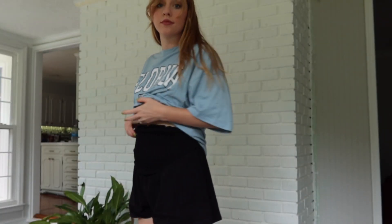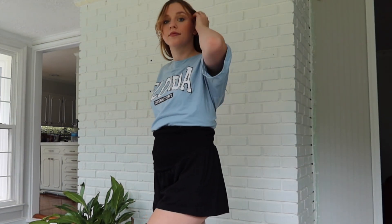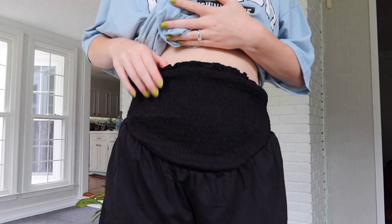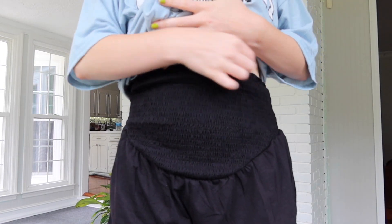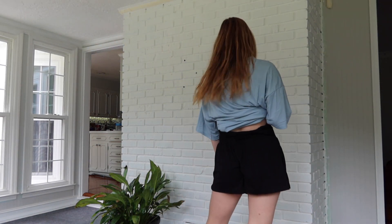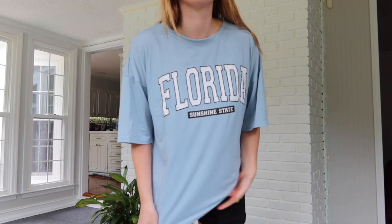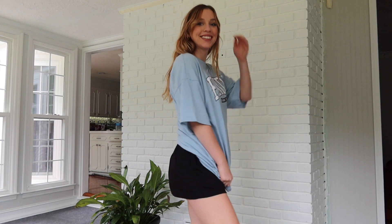First thing I'm trying on is these casual shorts from Shein — they're so stretchy. I'll hopefully be able to wear them the entire pregnancy, basically until fall when it gets too cold. I think they'll be really cute once I have a bigger bump, but for now I'll probably just wear oversized t-shirts with them because it's comfortable. The next thing is an oversized t-shirt that says Florida on it.